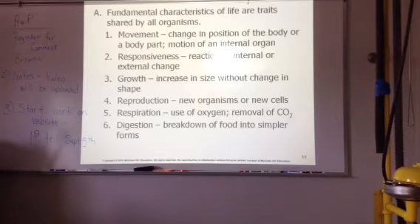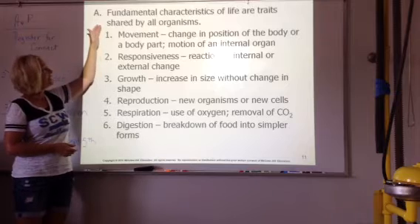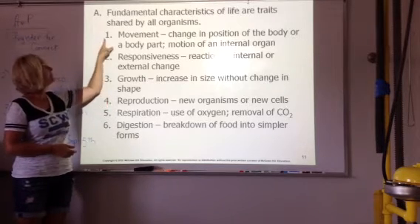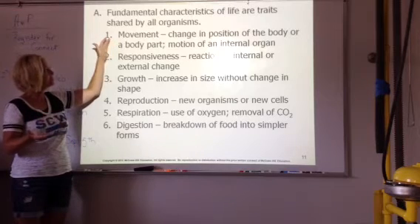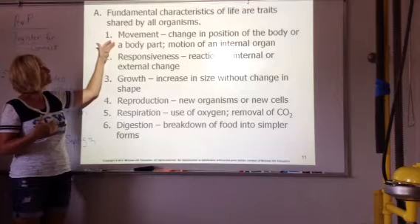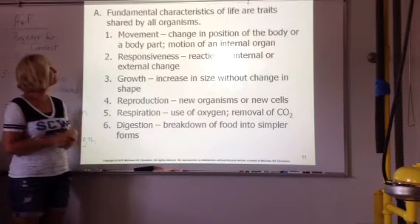And the last section for today. There are certain characteristics that are shared by all living organisms — you've probably gone over this in biology. All living organisms, especially animals, have movement. I can change my position, an insect can change its position. So all animals have movement. Plants actually have movement of water and food inside of them.